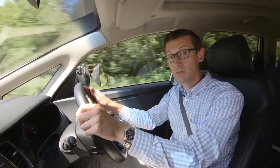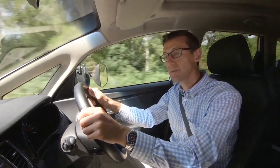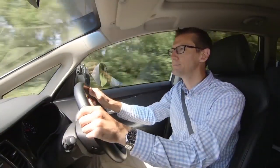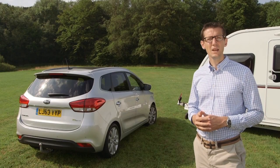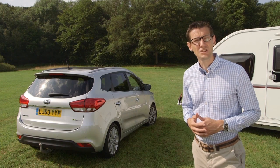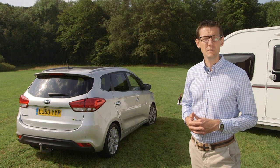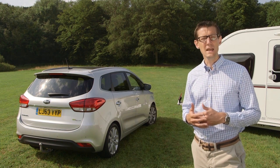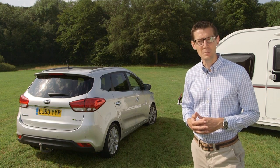The car has a five-star crash test rating from the experts at Euro NCAP, and a comprehensive list of safety equipment. Judged purely as a tow car, the Kia is solid rather than outstanding, but it has other strengths. A seven-year warranty makes it a sound buy, and the roomy and flexible interior means this is a very practical family MPV.